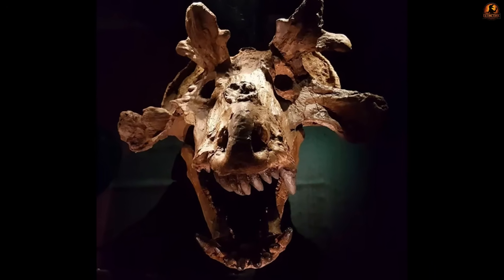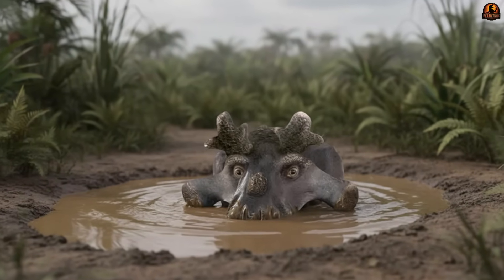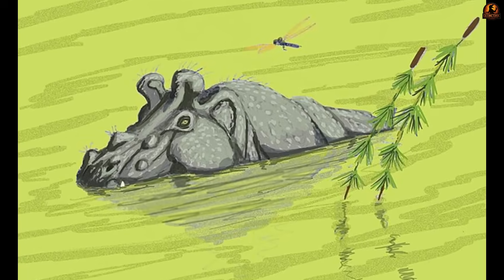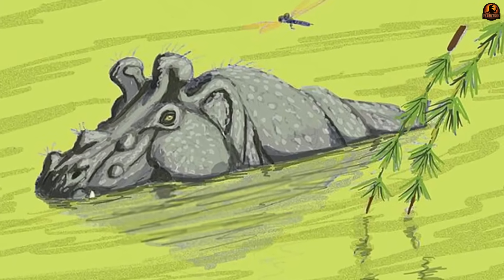Its crown of bone wasn't simply excess weight. Imagine murky water and dim light filtering through heavy Permian air. In such poor visibility, those antler-like horns rising from a broad skull could have signalled identity to others at a distance.